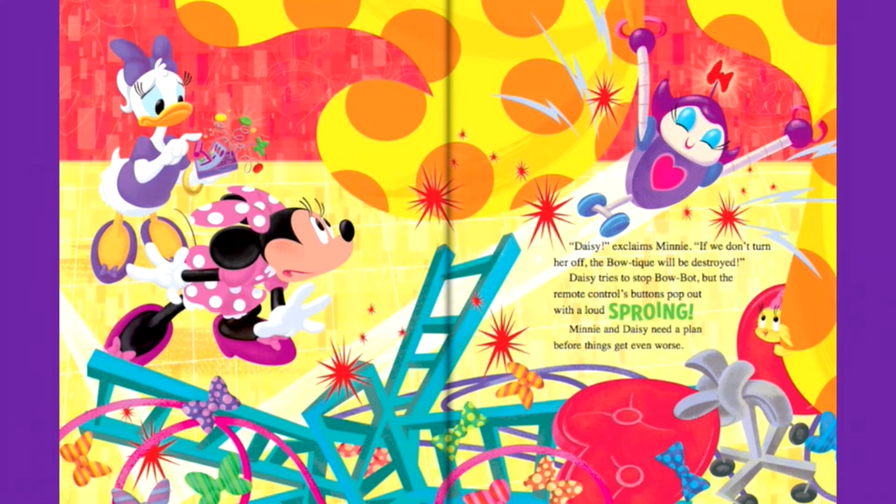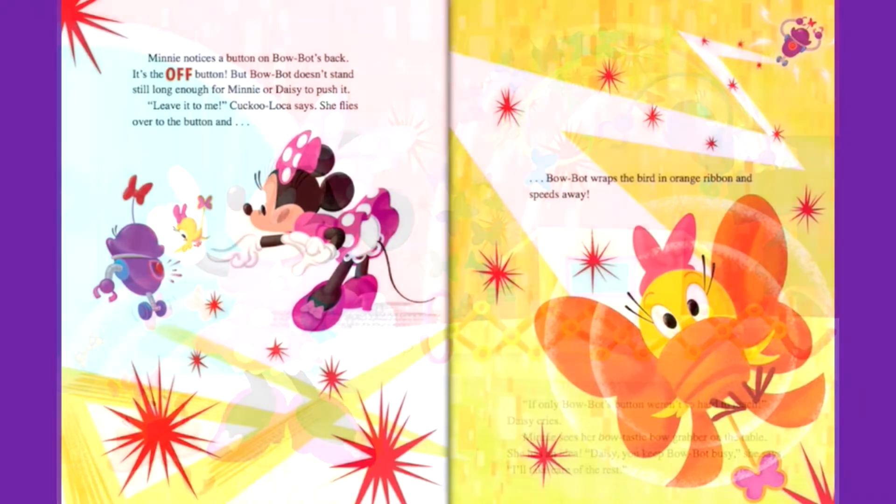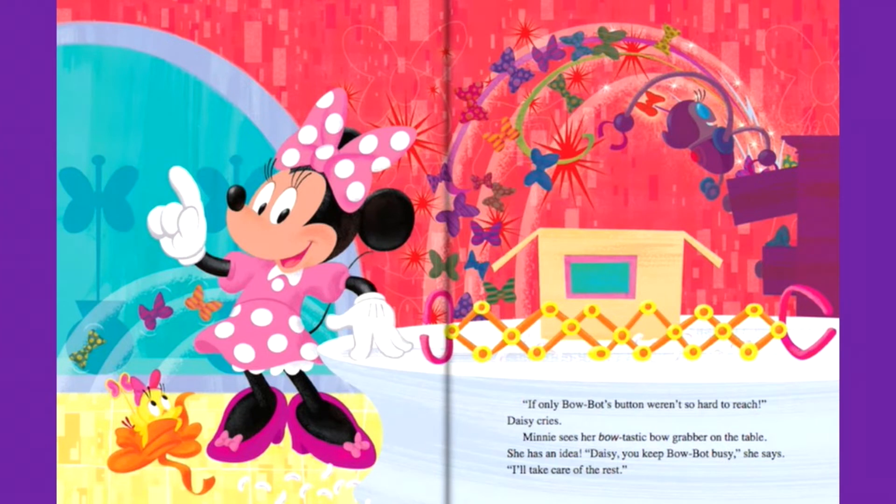Daisy tries to stop BowBot, but the remote control's buttons pop out with a loud sproing. Mini and Daisy need a plan before things get even worse. Mini notices a button on BowBot's back — it's the off button. But BowBot doesn't stand still long enough for Mini or Daisy to push it. Leave it to me, Cuckoo Loka says. She flies over the button, but BowBot wraps the bird in orange ribbon and speeds away.